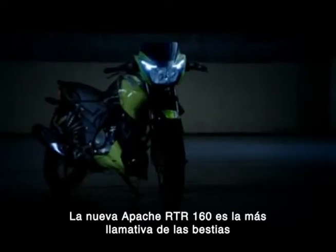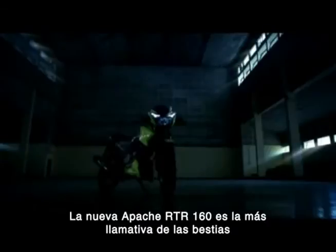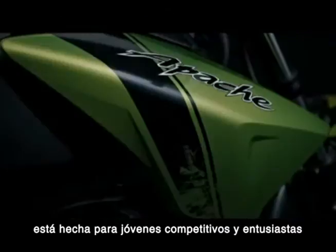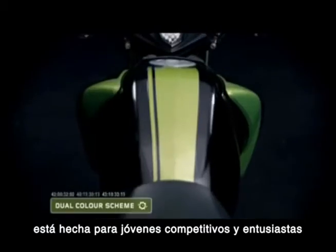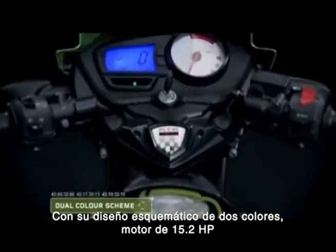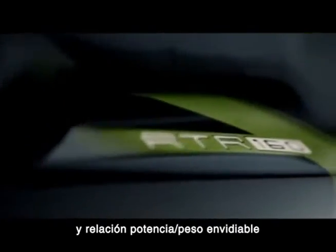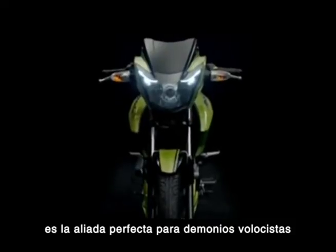The new Apache RTR 160 is the flashier of the beasts. Clad in edgy grunge-style graphics, it is made for the young racing enthusiast. With a dual color scheme, 15.2 bhp engine, and an enviable power-to-weight ratio, it's the perfect ally to budding speed demons.